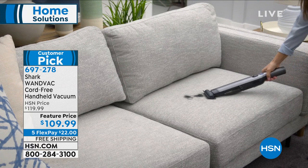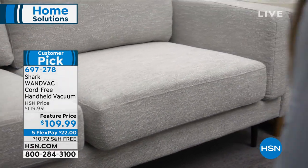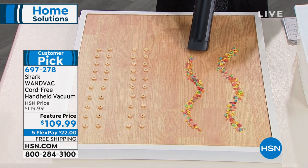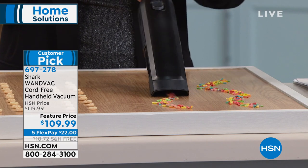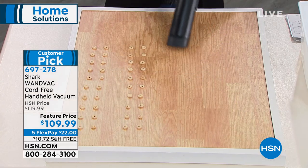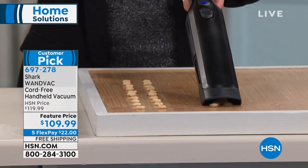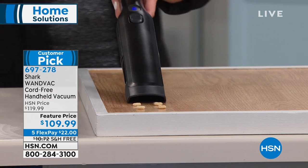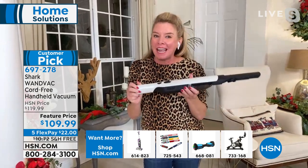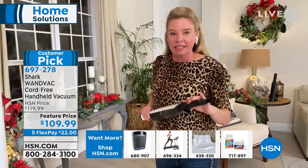There are 400 rave reviews online. Item number 697-278. They're not in stock very often and they sell out very quickly. Today we have free shipping and five flexible payments. The power is what people talk about in the reviews — the power this little handheld has is really impressive. People hear 1.3 pounds and cordless and think it won't be powerful, but the innovators at Shark are always coming up with new inventions. Everybody needs a handheld too, and it needs to be sleek and modern — these are your grab-and-go messes that you'll be able to tackle.